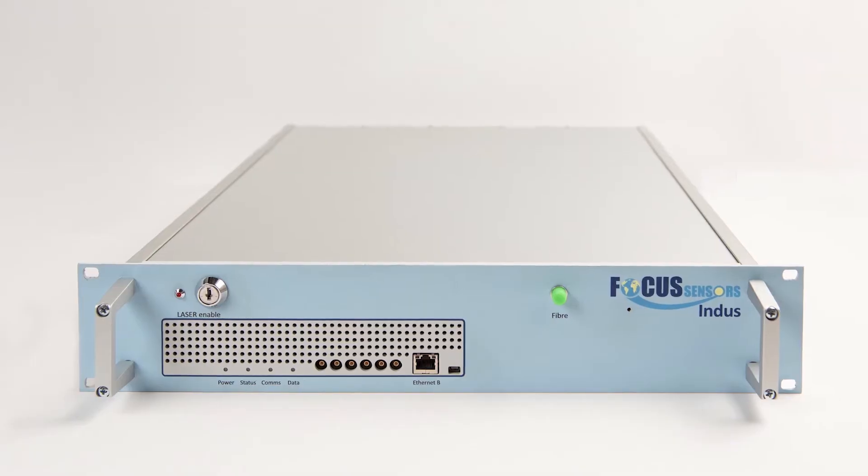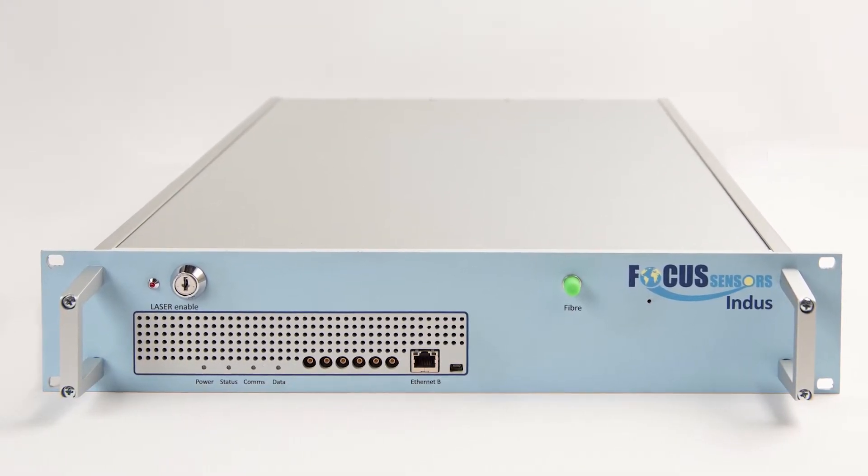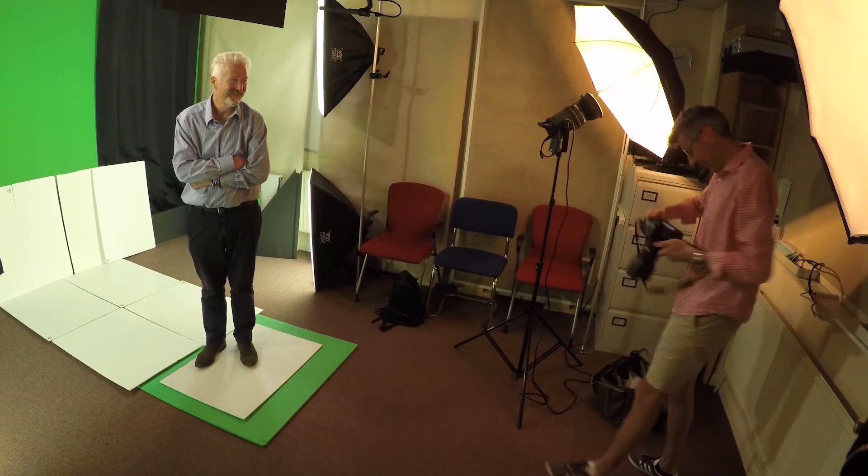We also have a white roll-down backdrop which is ideal for photographers who want to do head and shoulders or product photography. The green screen also works as a great option to change the background for photography, like in these photographs here.